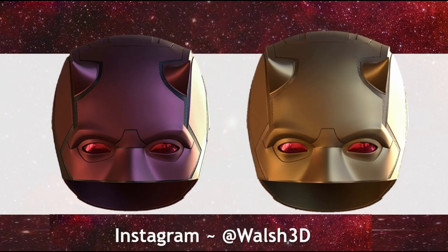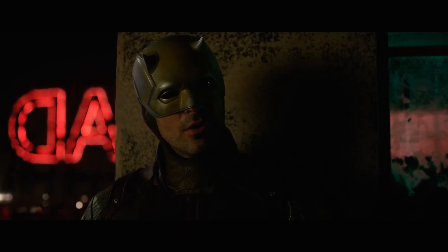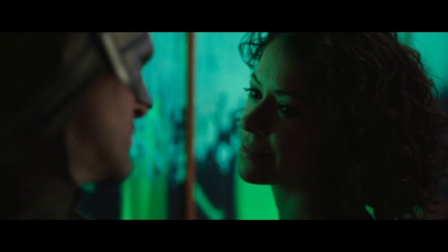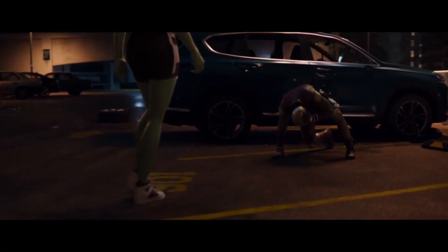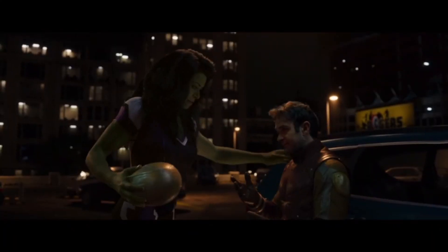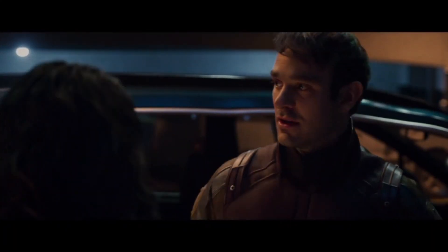Additionally, the helmet — while retaining its near-indestructible material — underwent a notable change. Unlike its previous design with separate components, the balaclava is now seamlessly integrated into the armored portion of the helmet, offering Matt greater convenience in wearing and removing it.